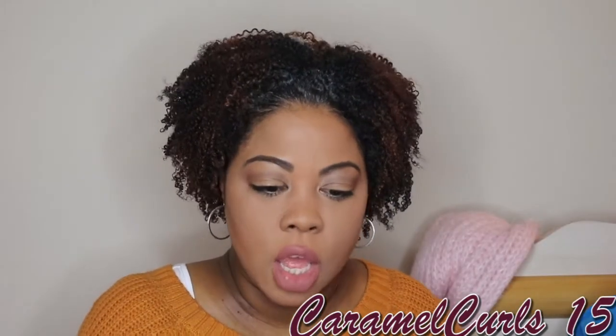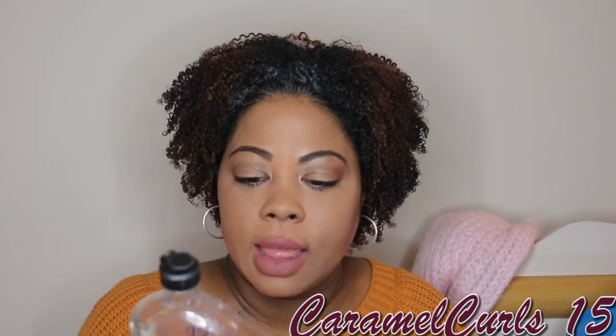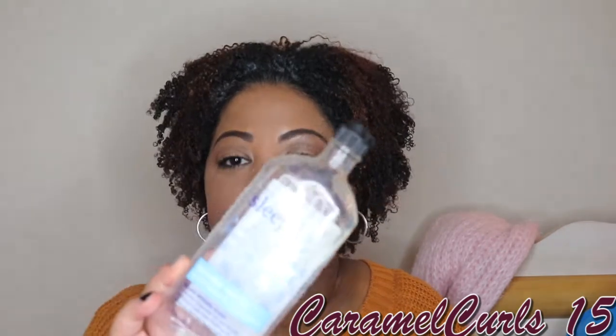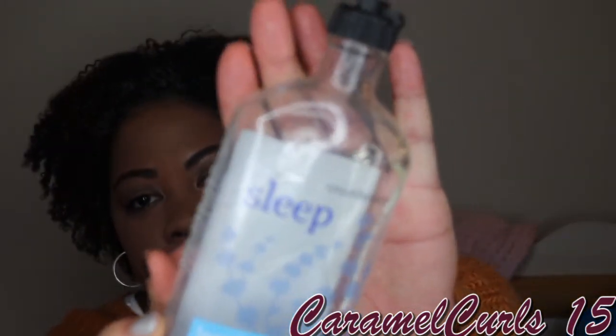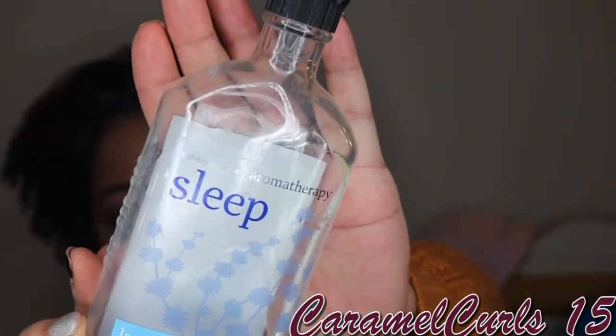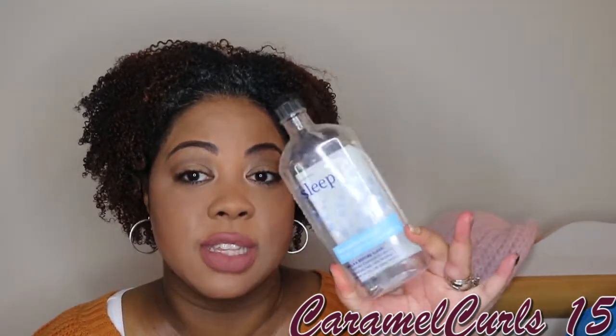I have the Bath and Body Works Aromatherapy line, the Sleep scent — it's the Lavender Vanilla. Love it. As long as they continue to keep the formula the same and keep this scent, I will always repurchase this. I have been purchasing this for almost 10 years since it first came out.